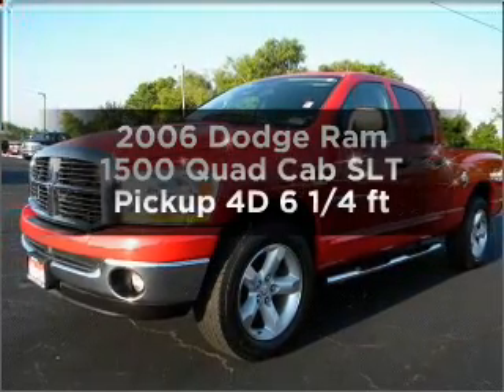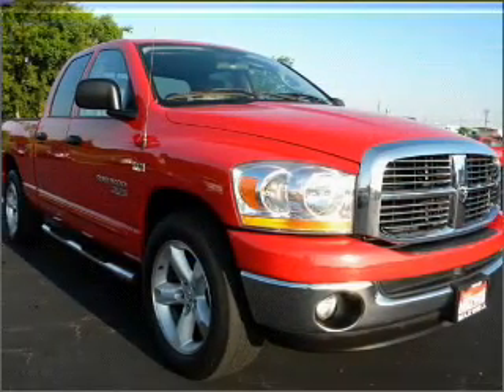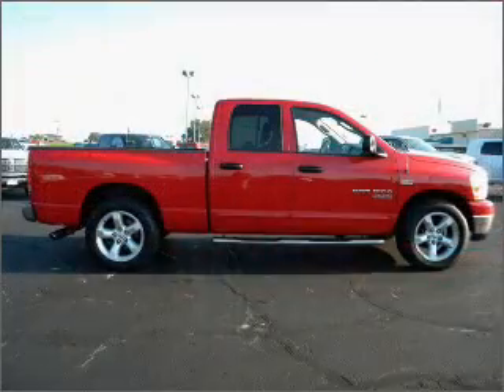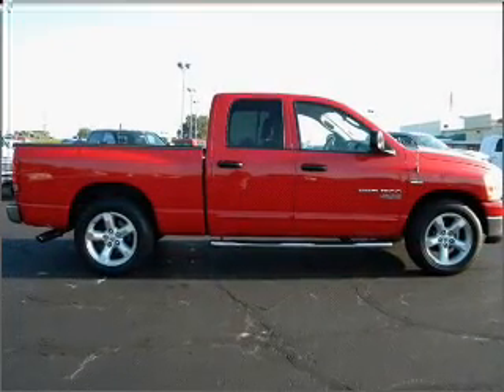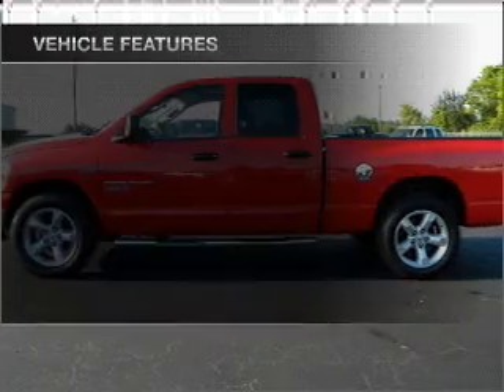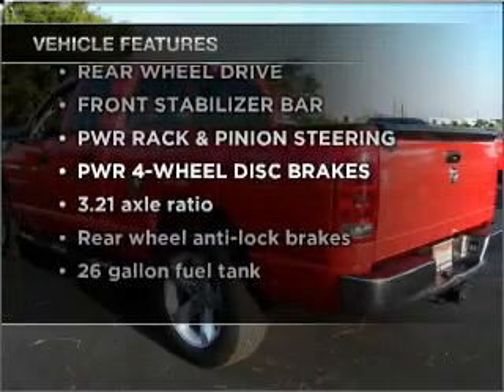Find everything you want in a ride under one roof with this vehicle. With a reliable engine connected to a smooth shifting automatic transmission, premium wheels lend a distinctive appearance. Anti-lock brakes help you bring your vehicle to a safe stop. And with these notable features, you won't want to miss out on the opportunity to own this amazing ride.